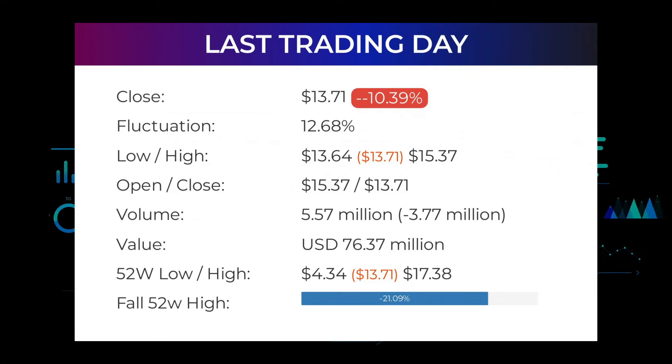On the last day, trading volume fell by minus 4 million shares, and in total 6 million shares were bought and sold for approximately $76.37 million. In the last 52 weeks, the highest price of the stock was $17.38 and the lowest price was $4.34.